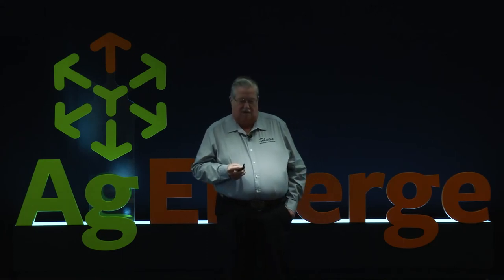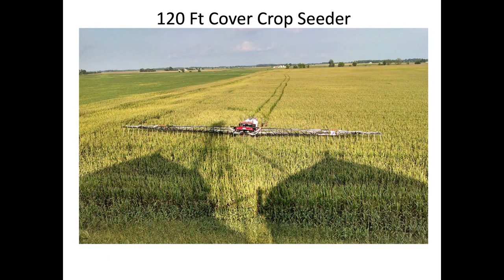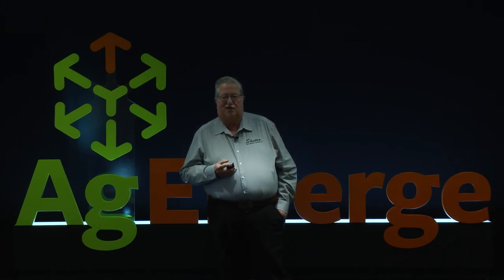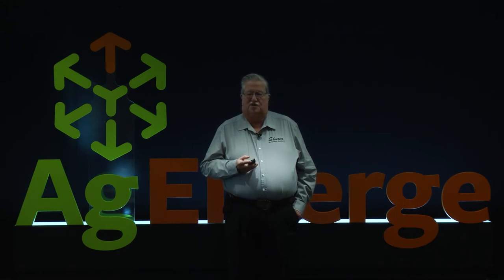For the 120-foot seeder, we take a tank off and put a sulfur air tank on it — a self-contained pressurized unit that doesn't have to go through a venturi like it does with the gandy boxes on the smaller seeder. We have to have that to blow the seed out to 120 feet. That takes half a day of conversion from spraying to seeding — everything's on the same boom, it's just getting everything plumbed up when we switch.